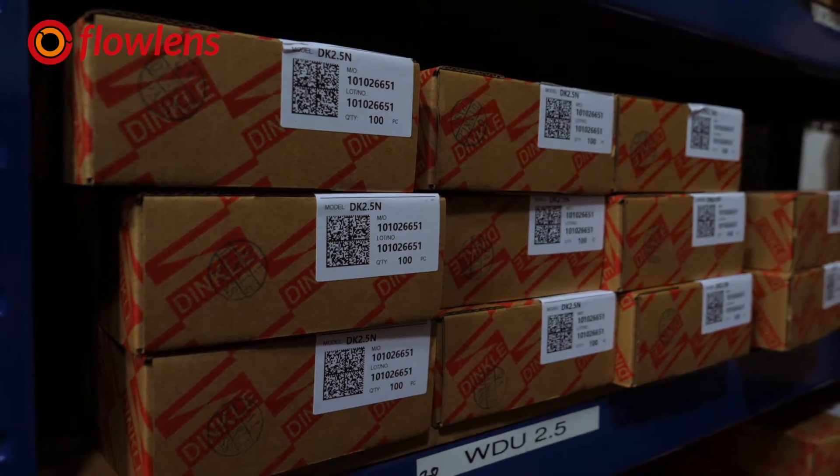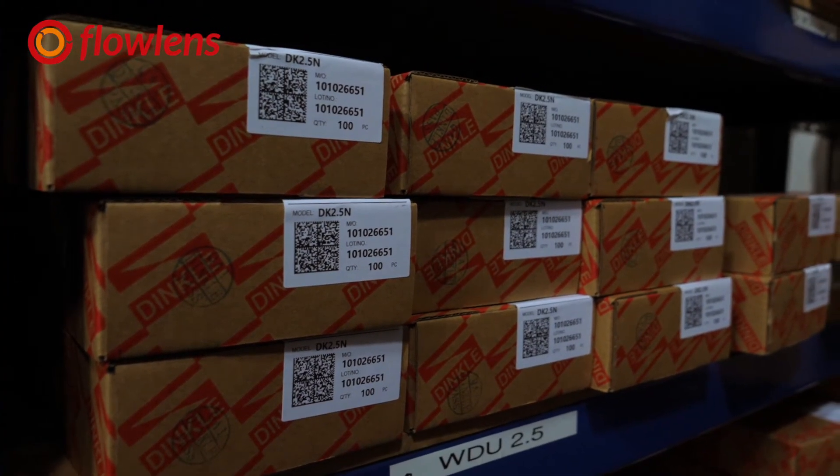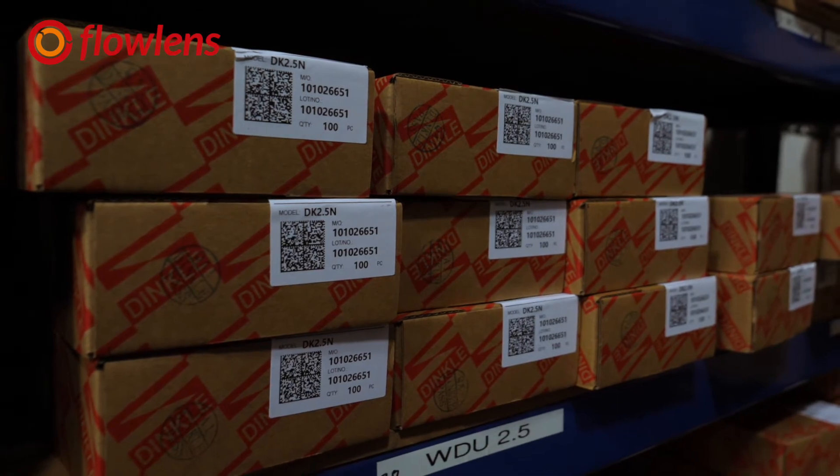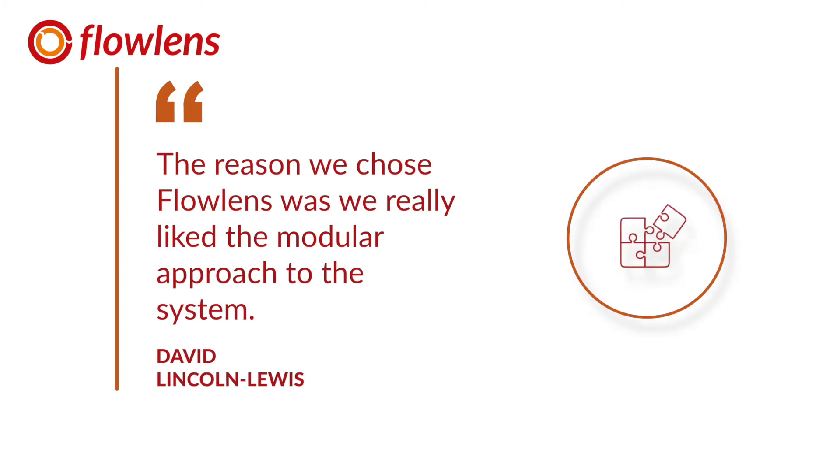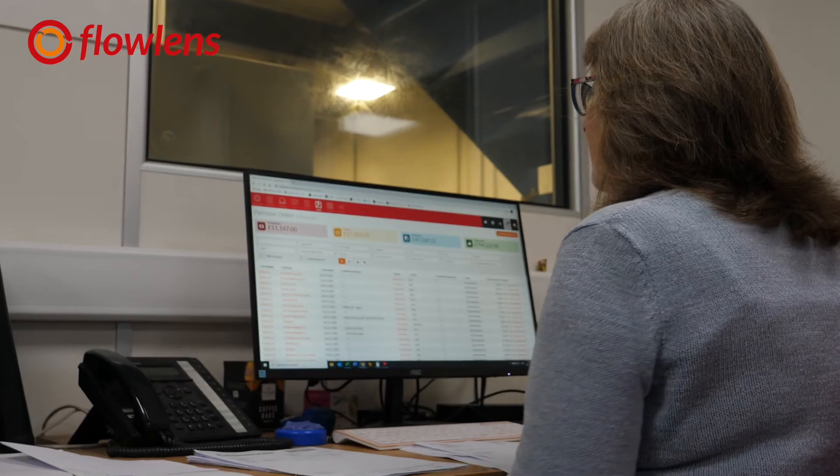It was really important that we had a system that wasn't just a standard CRM managing communications with customers, but one that also allowed us to manage our stock levels — to make sure we had the right stock at the right time and could manage the business more effectively. The reason we chose Flowlens was we really liked the modular approach to the system.